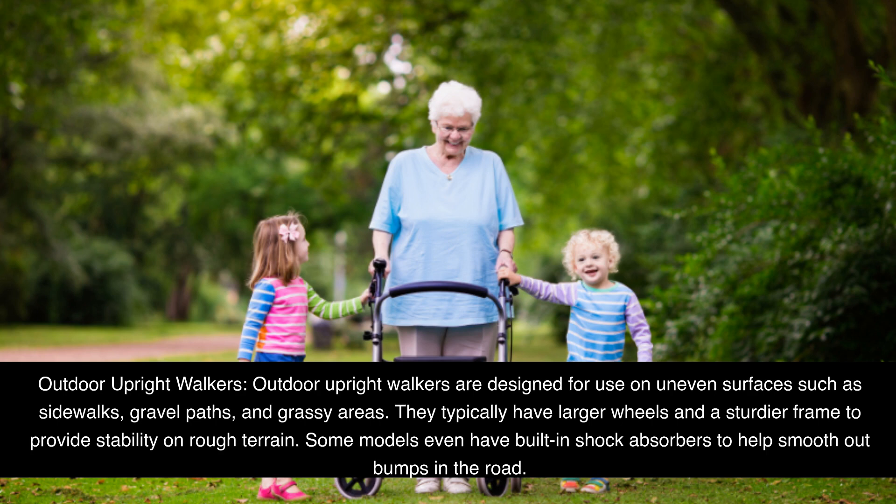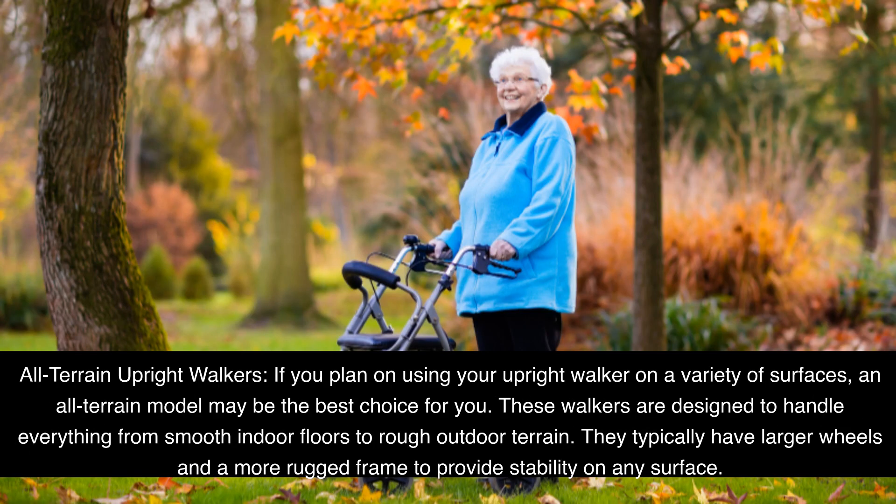Some outdoor models even have built-in shock absorbers to help smooth out bumps in the road. All-terrain Upright Walkers are designed to handle everything from smooth indoor floors to rough outdoor terrain, typically featuring larger wheels and a more rugged frame to provide stability on any surface.